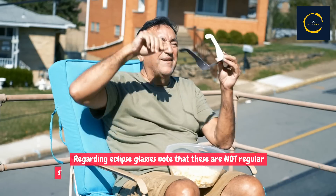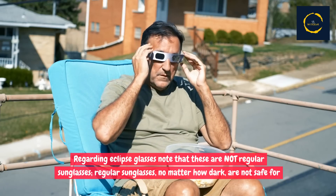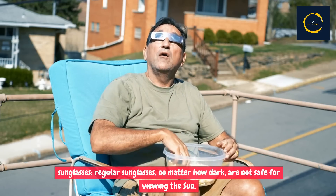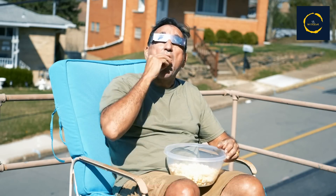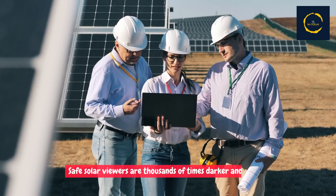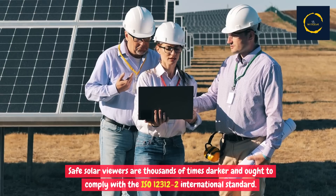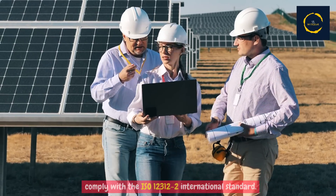Regarding eclipse glasses, note that these are not regular sunglasses. Regular sunglasses, no matter how dark, are not safe for viewing the sun. Safe solar viewers are thousands of times darker and ought to comply with the ISO 12312-2 international standard.